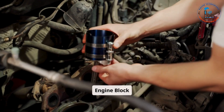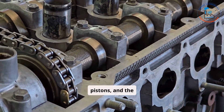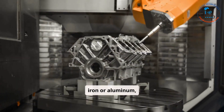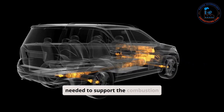Engine Block: The engine block is the foundation of the engine, housing essential components such as cylinders, pistons, and the crankshaft. Typically made of cast iron or aluminum, the engine block is designed to withstand extreme pressure and temperature. It provides the structural integrity needed to support the combustion process that powers the vehicle.